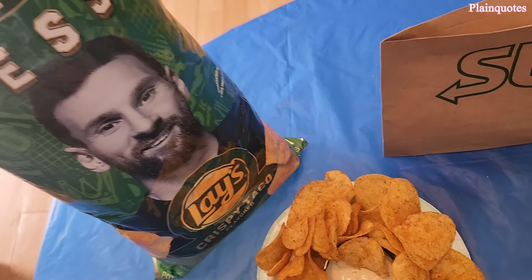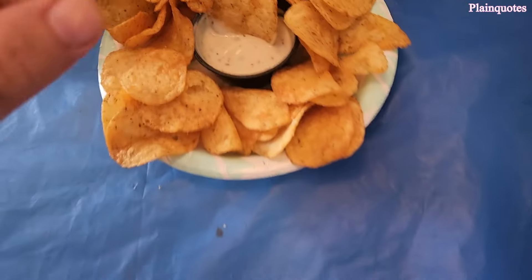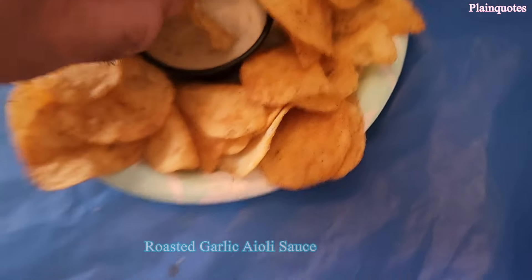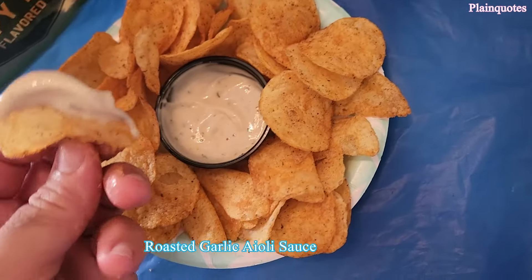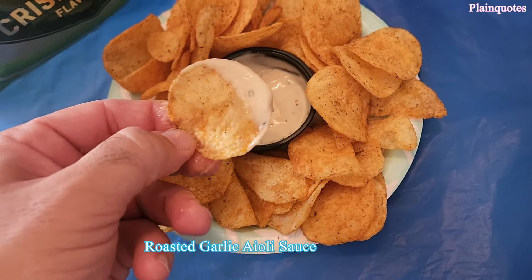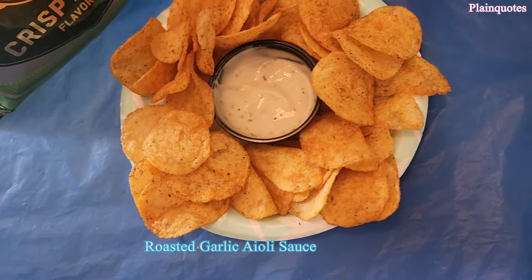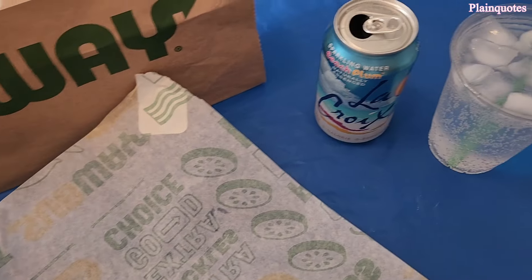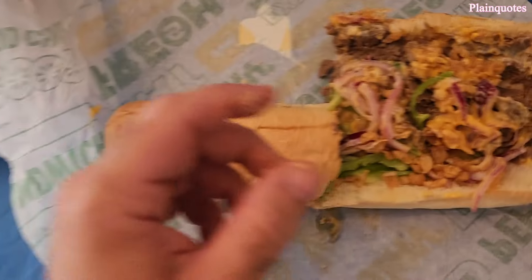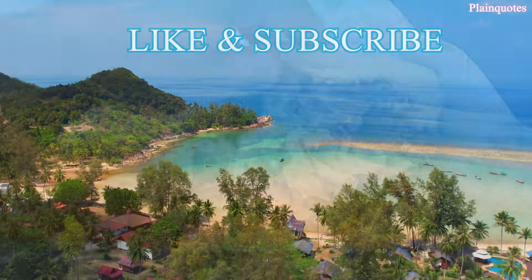I'm going to eat it with the new messy shapes chips. Let's see how this new sauce goes — this is the garlic aioli. It tastes like ranch in a way, but extra garlicky ranch, with an extra garlicky taste — kind of like that.